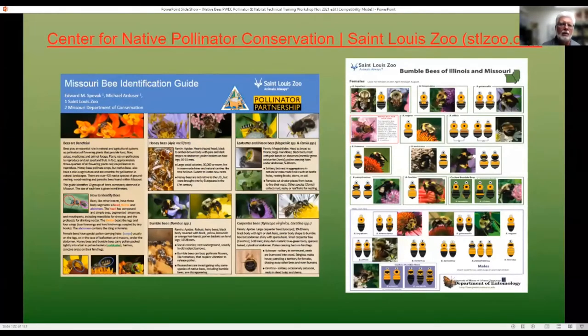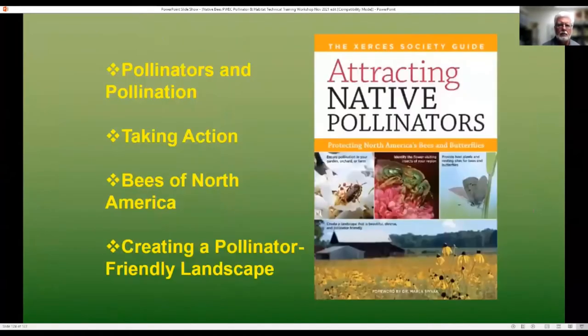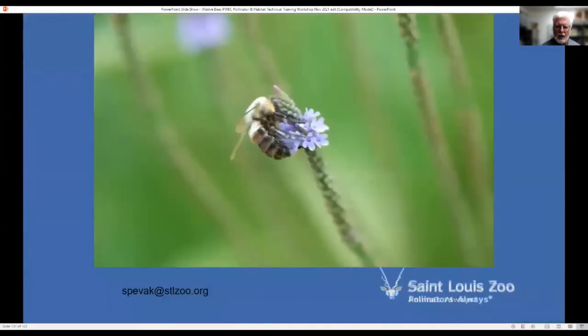There are a number of good resources to help you identify bees. Through the St. Louis Zoo, there are bee identification and bumblebee guides. Pollinator Partnership has Bee Basics, and the Bumblebees of the Eastern and Western United States. Xerces Society's Attracting Native Pollinators was one of the first books to go through the various genera of bees. The Bumblebees of North America and Bees in Your Backyard. And two books by Heather Holm on Bees, Native Plant Forage Guide, and Pollinators of Native Plants. You can always contact me at spivak at stlzoo.org for additional questions.